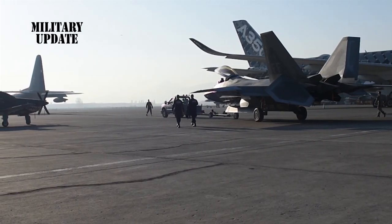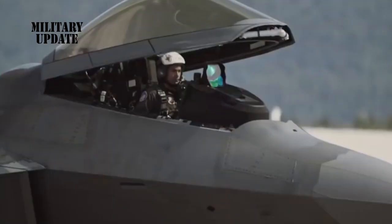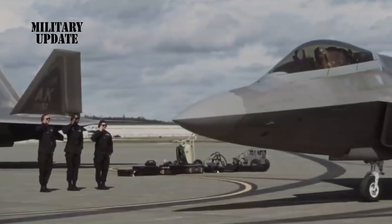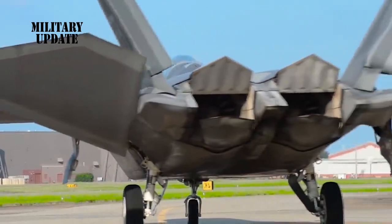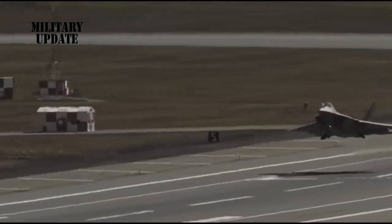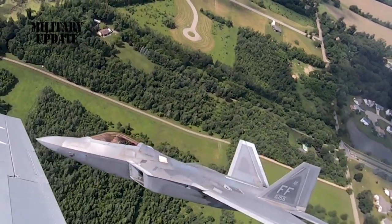Fighter jets today are at the cutting edge of technology and represent some of the most technologically advanced and sophisticated pieces of machinery ever built by man. Speed is one of the main features that every modern fighter jet must possess in order to remain relevant on the modern battlefield. However, speed alone is no longer the defining factor on the modern battlefield.